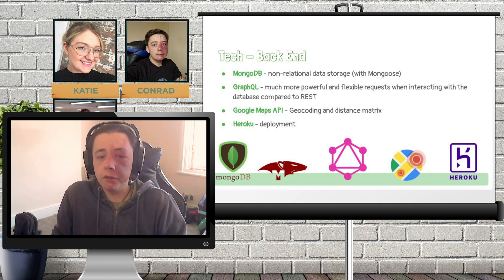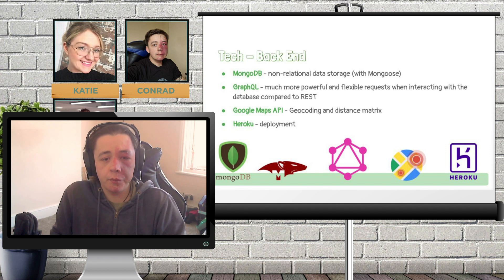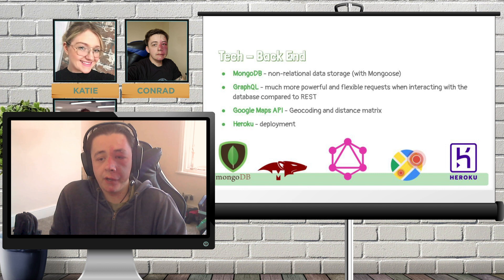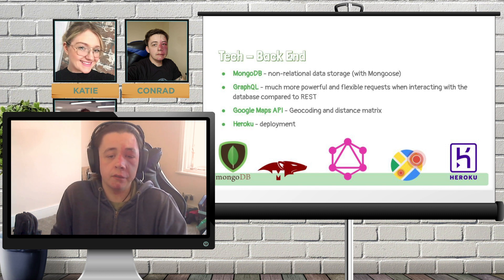Another nice bonus from using GraphQL is that it comes with a built-in user interface called GraphiQL, which provides a sandbox environment for rapidly testing and iterating on API queries without the need for any extra software. This made developing the API a lot quicker and easier. For the map and location functionality, we went with Google Maps via Google's Cloud Platform, mostly because of the large suite of APIs the platform offered. Everything we needed was provided by APIs all working in the same ecosystem, and they were all designed to work seamlessly with each other, so it seemed like the logical choice.